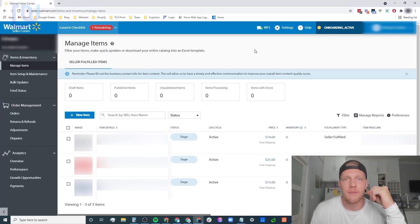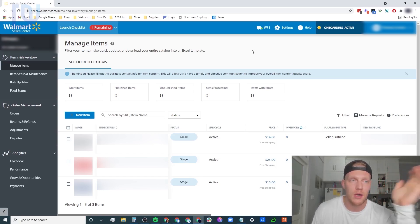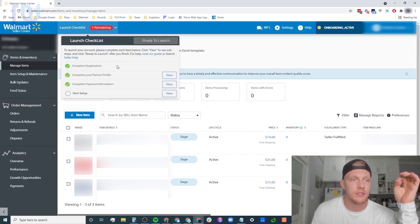Here we are inside my computer. Once you get accepted and approved on Walmart, you log into the Walmart Seller Center. This is what it's going to look like - it will say 'onboarding active.' Walmart is pretty on top of sending you emails of what you need to do next, and they'll even call you from what seems to be a local number. Once you have the account, that does not mean you're fully set up. You need to go through the launch checklist, and you'll most likely see it say 'two remaining.' There are four main things on your launch checklist.